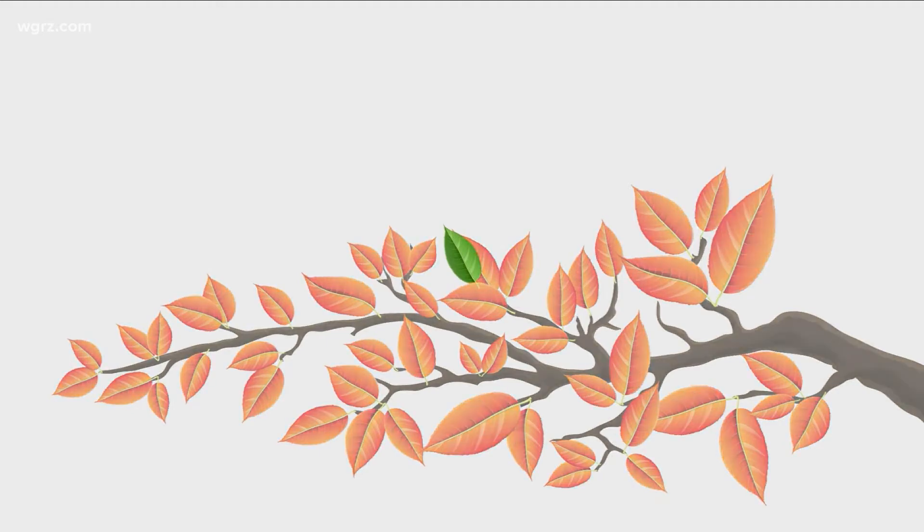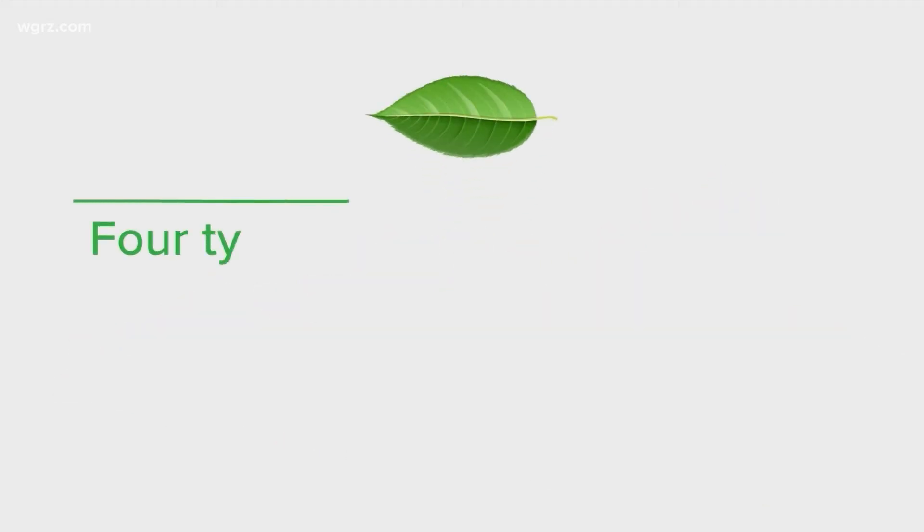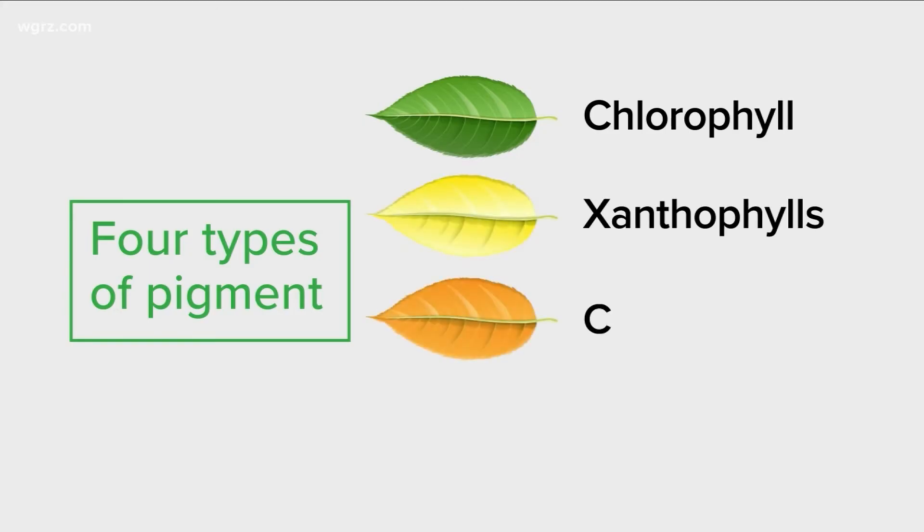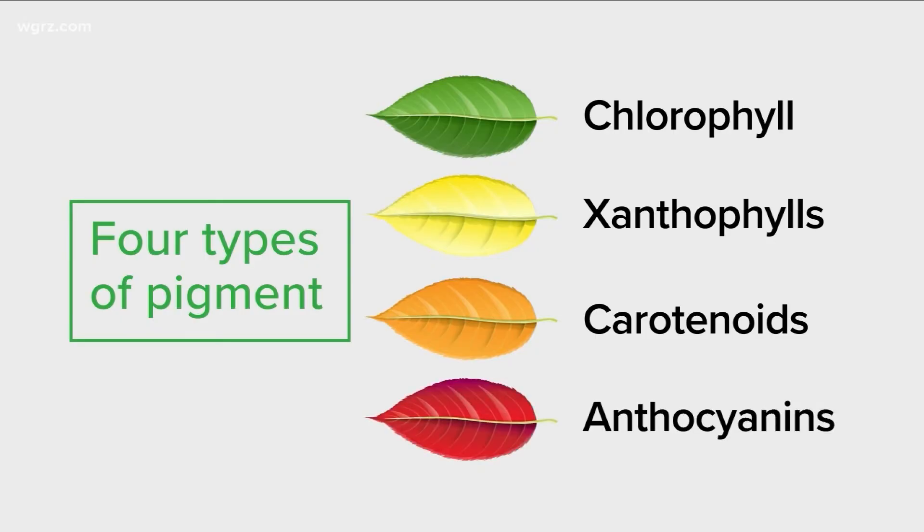Now, how does this happen? It starts with the leaves themselves. There are four types of pigment in each leaf: chlorophyll, which is green; xanthophylls, which is yellow; carotenoids, which is orange; and anthocyanins, which is red.